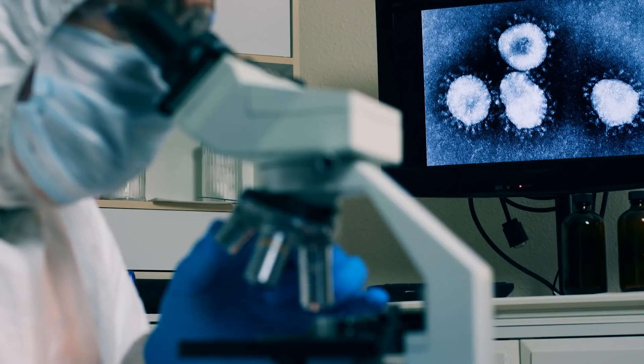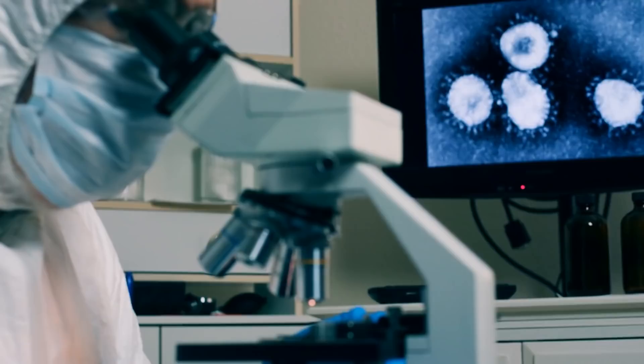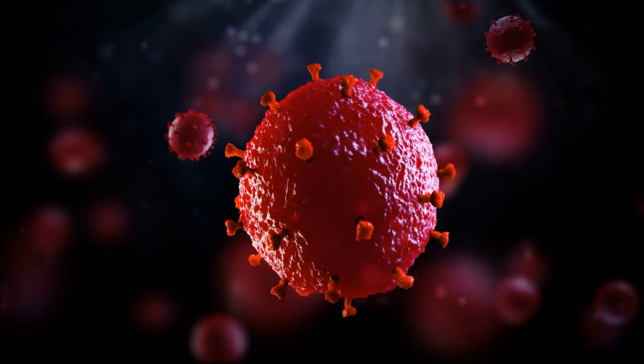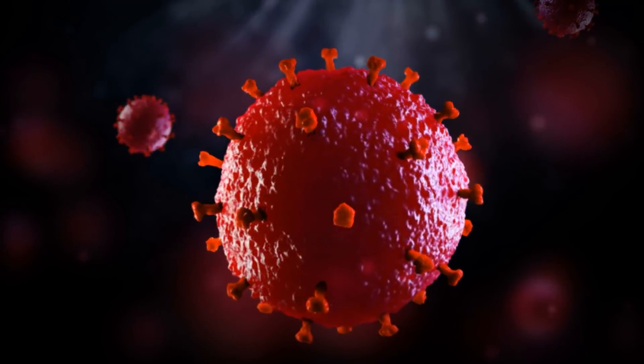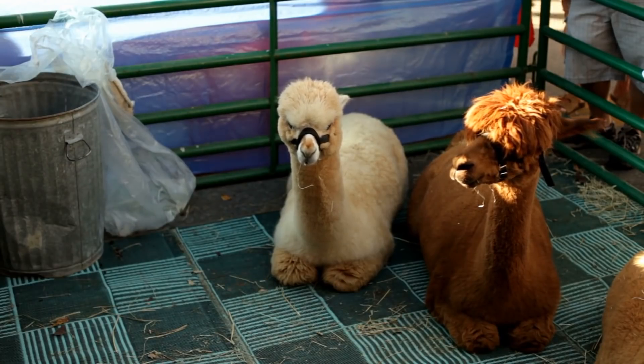Scientists also tested the nanobody triad against existing COVID-19 variants. The nanobody was found effective against major variants of concern, including alpha, beta, gamma, and delta variants. This was determined after they vaccinated some alpacas with a part of the original strain.